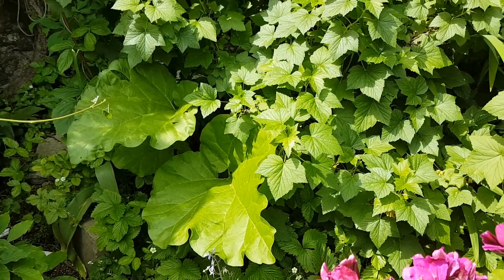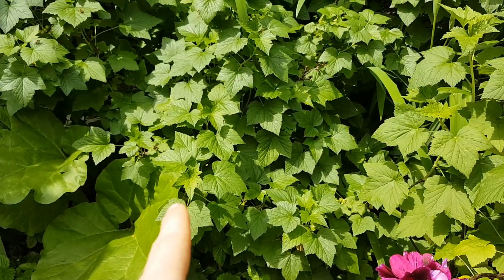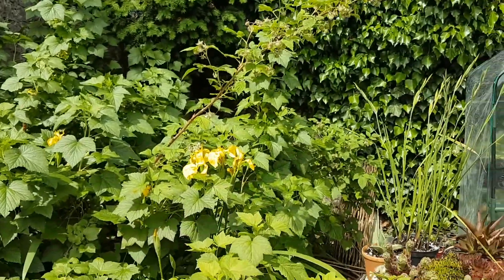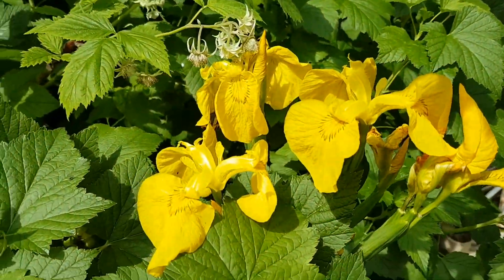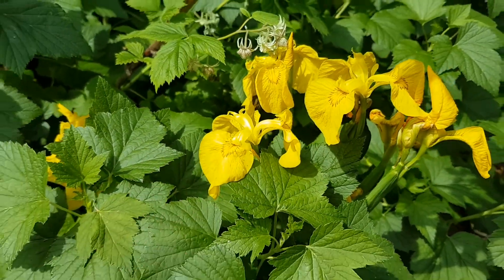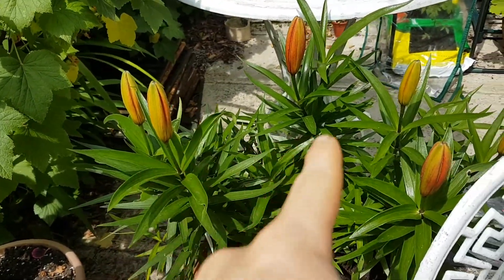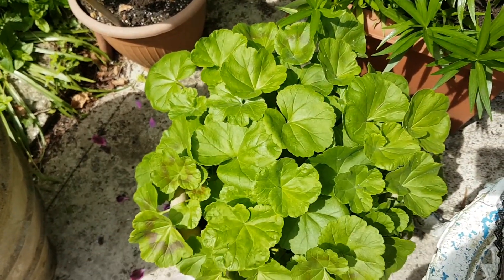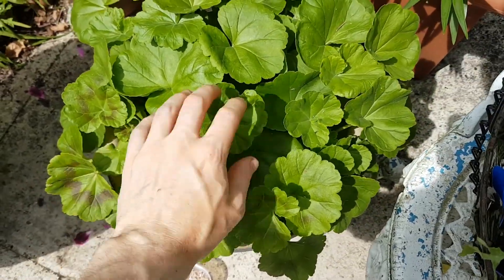This is my vegetable patch. We've got some rhubarb here, blackcurrants, and raspberries up here too. In the midst of all that there are a couple of irises which are quite nice. We've also got some lilies that are going to come into flower soon hopefully, and some pelargoniums — or geraniums — that I've potted up, which should come into flower soonish.